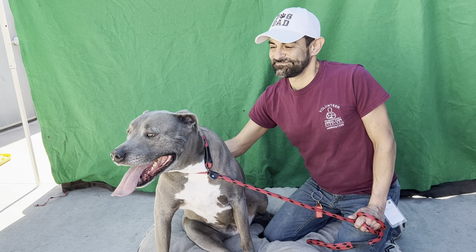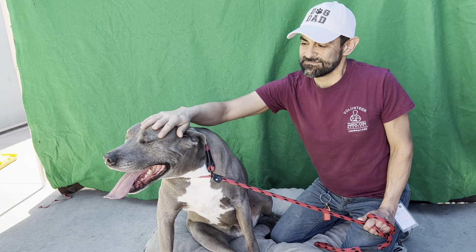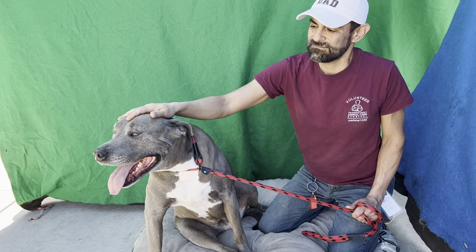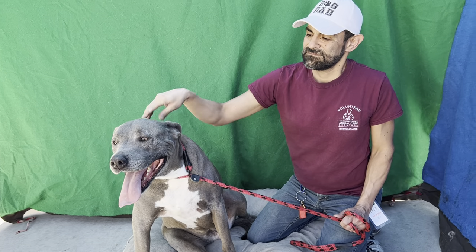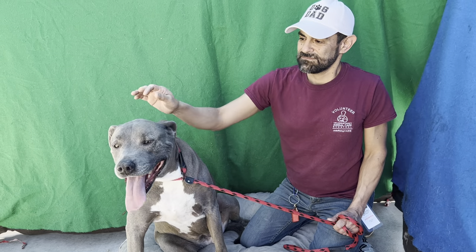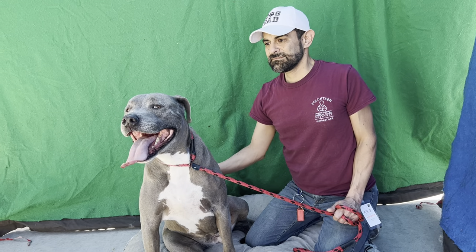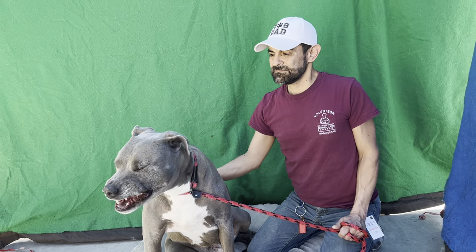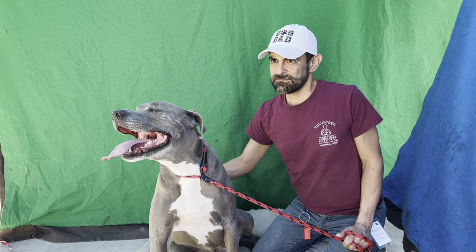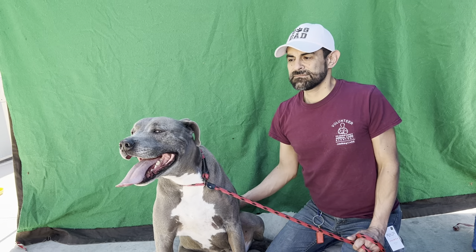Meet Buddy. Buddy's impound number is A4813871. Buddy came to the Baldwin Park Care Center on August 10th and he has been here a long time. His kennel card intake information says 'PD request.' We don't know what that means, but he's available for adoption right now. He might have been on some kind of special hold for some reason, but anyway he's ready to find his home.